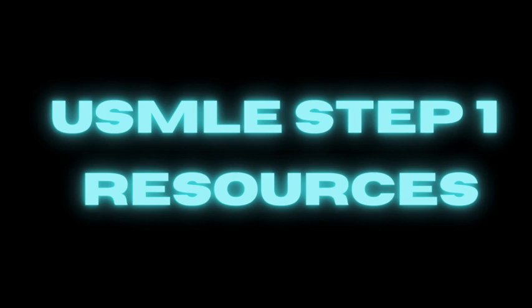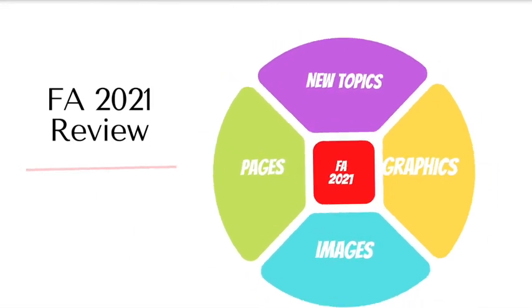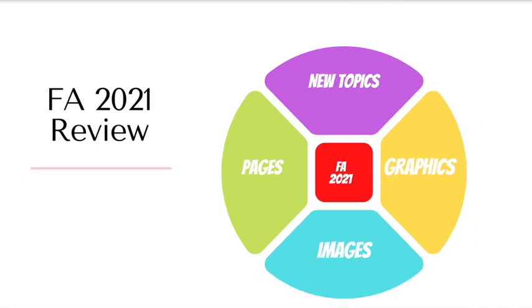We will analyze the First Aid 2021 version based on the number of pages, graphics or illustrations that were added, images, and new topics, as well as topics that have been removed when you compare it to the First Aid 2020. And we'll be looking at it system by system.